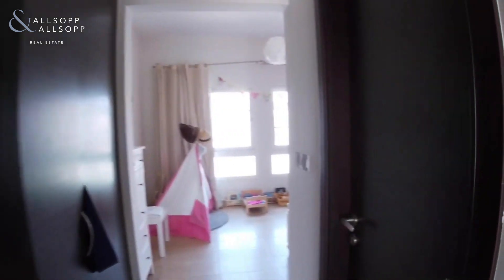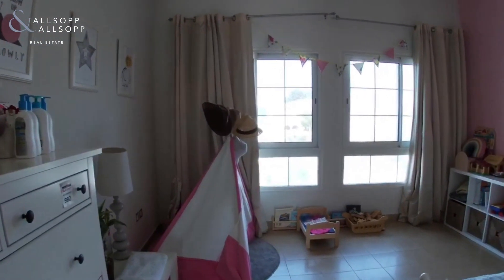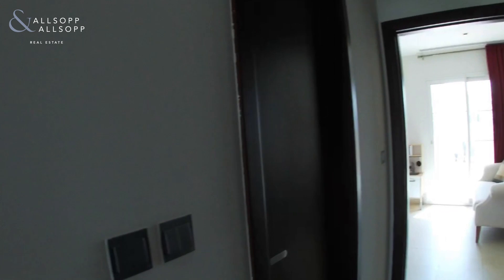I'm going into the smaller bedroom — bedroom number two. There's an ensuite on your right, some built-in wardrobes, and as you can tell it's a very good-sized bedroom.